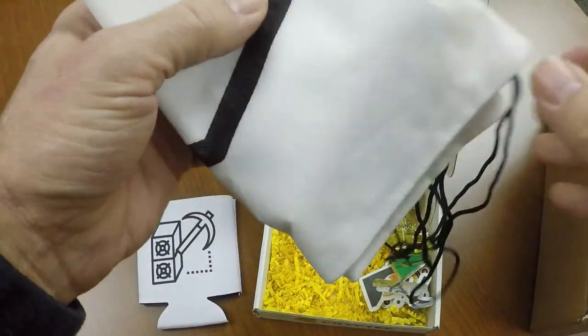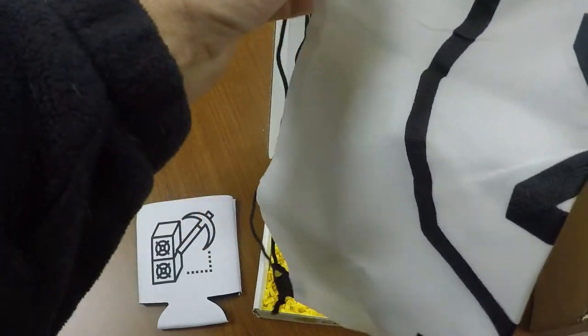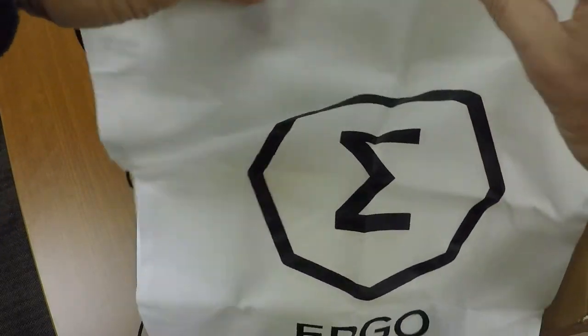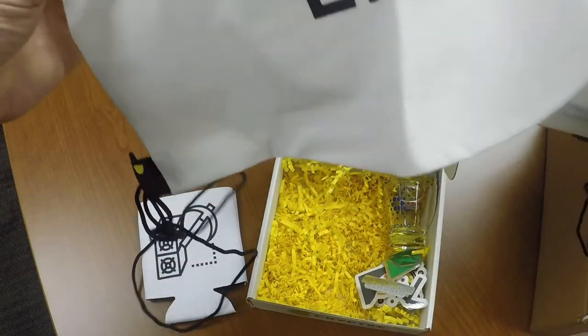Next we have one of those little backpacks or knapsacks with the Ergo logo. That's a clean looking logo — I like that. I like the white with the black. Very nice.